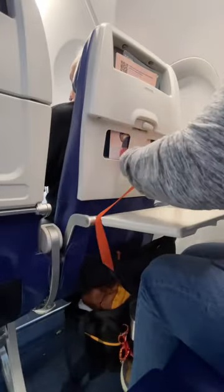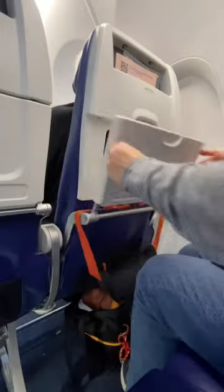I take the fanny pack strap and I put it across the tray table and secure it. This allows the tray table to still open and close.